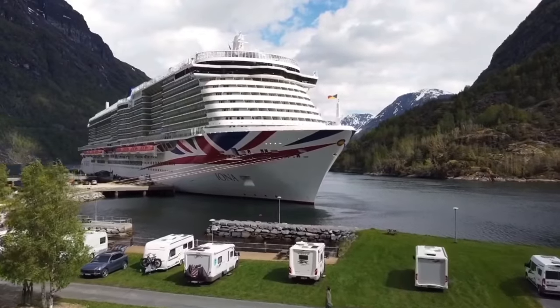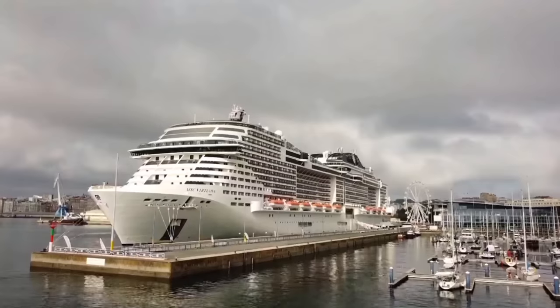We've done two cruises now — we're not experts by any means, but we did them very close together, literally three weeks apart. We did the P&O Iona and the MSC Virtuosa. Both ships are pretty similar in size — both classed as larger cruise ships. The P&O Iona carries 5,200 guests and the MSC Virtuosa is 6,300 guests. Both are fairly new: the Iona has been in service since August 2021, and the Virtuosa around May 2021.